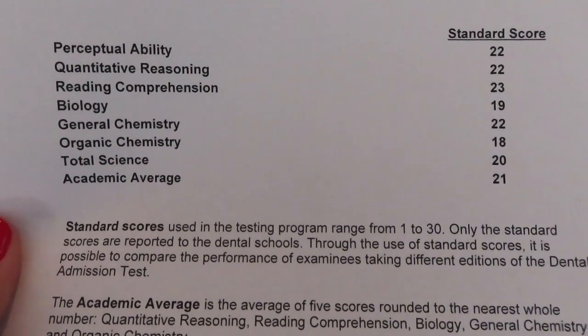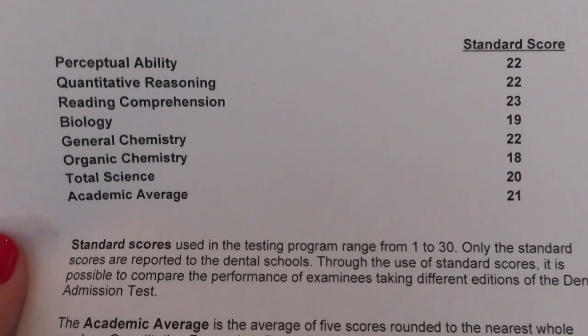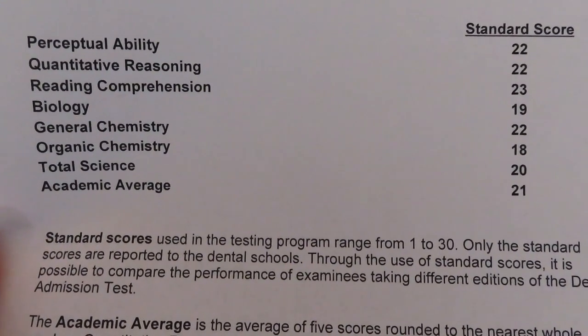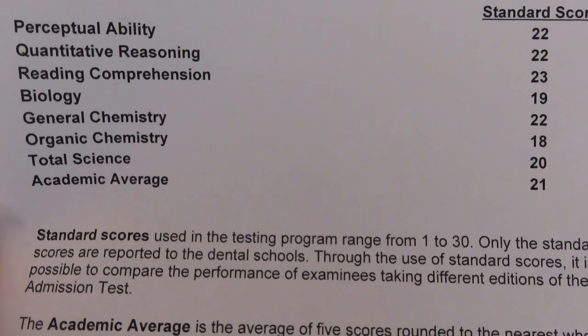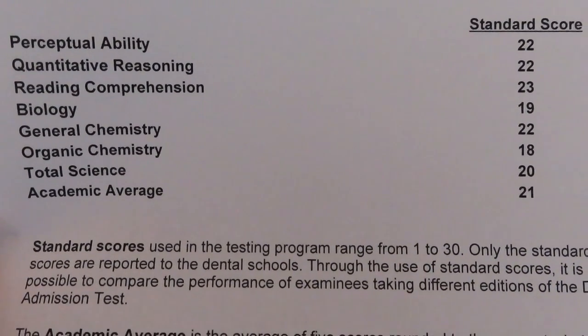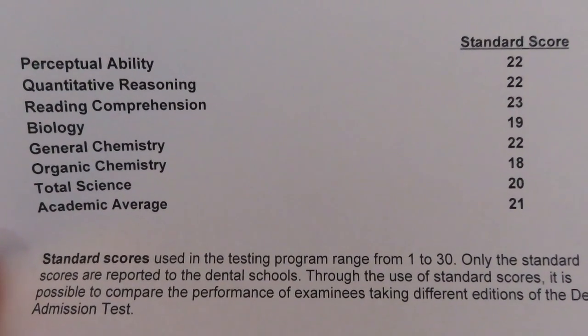I just wanted to show you guys what my scores were. I got a 22 in perceptual ability, 22 in quantitative reasoning, 23 in reading comprehension, 19 in biology, 22 in general chemistry, 18 in organic chemistry. My total science was a 20 and my academic average was a 21 — that's what I got when I took my DAT for the second time.